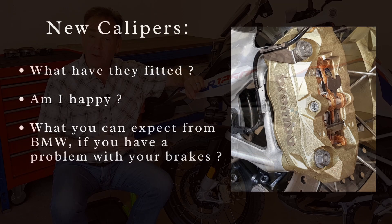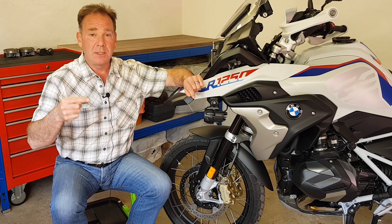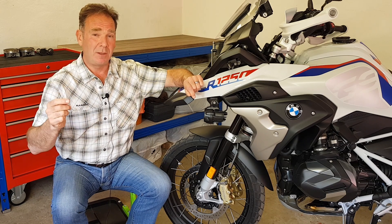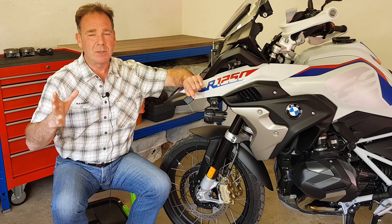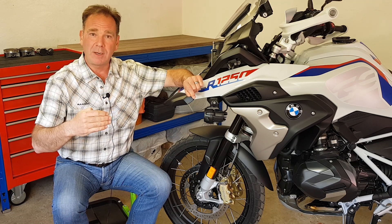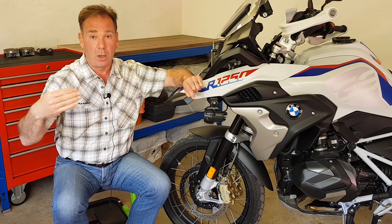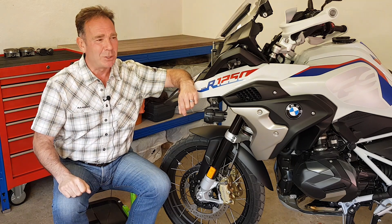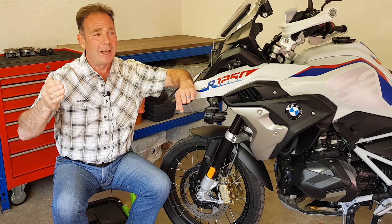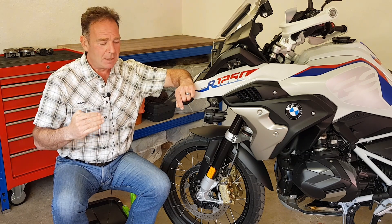Here we are — yesterday I returned from BMW and the warranty work's been completed. The parts department and service department have been superb. I'm an Englishman living in Germany; my German isn't perfect, especially with technical matters. The parts manager at the dealer speaks wonderful English and has been a great intermediary with the service department, answering all my technical questions throughout the process. As a customer of a premium motorcycle manufacturer like BMW, your expectations should be high — very professional, and you shouldn't have any problems with a warranty claim.